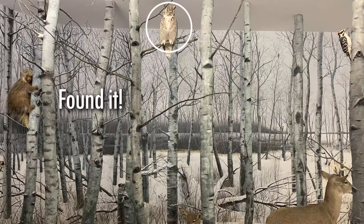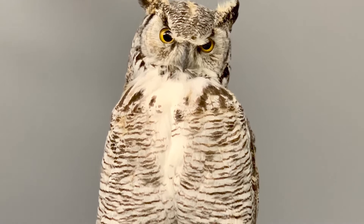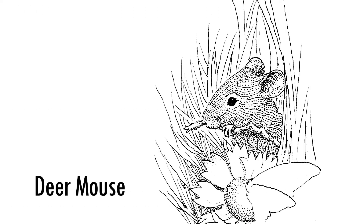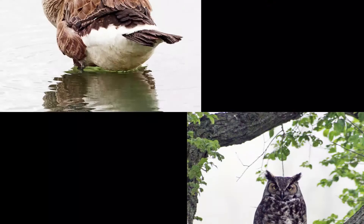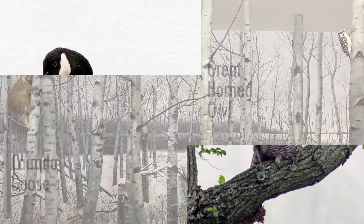Great job, Bubs! This exhibit looks at the Aspen Parklands and features a great horned owl, which is the most common owl species here in Saskatchewan. My favorite food are mice and rabbits, and as you grow older, the size of prey you can hunt grows as well. It's not uncommon for great horned owls to attack small mammals up to the size of a Canadian goose — that's bigger than an adult great horned owl!